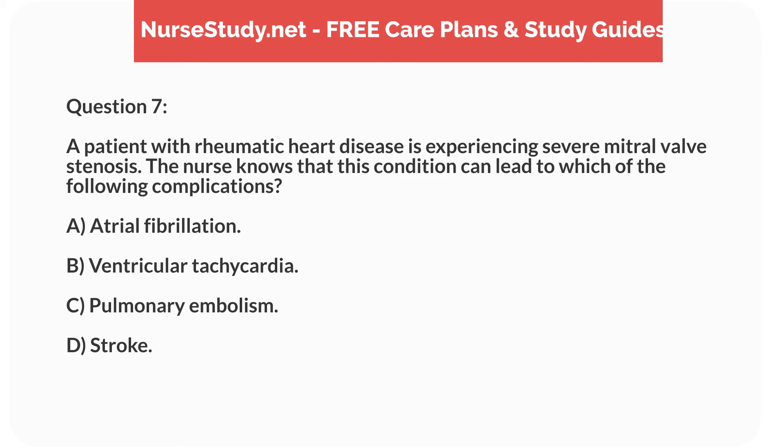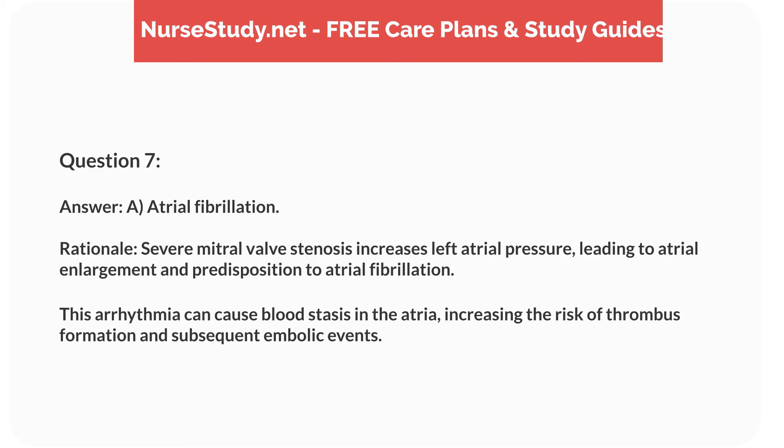Question 7. A patient with rheumatic heart disease is experiencing severe mitral valve stenosis. The nurse knows this condition can lead to which complication? Answer: A. Atrial fibrillation. Rationale: Severe mitral valve stenosis increases left atrial pressure, leading to atrial enlargement and predisposition to atrial fibrillation. This arrhythmia can cause blood stasis in the atria, increasing the risk of thrombus formation and subsequent embolic events.